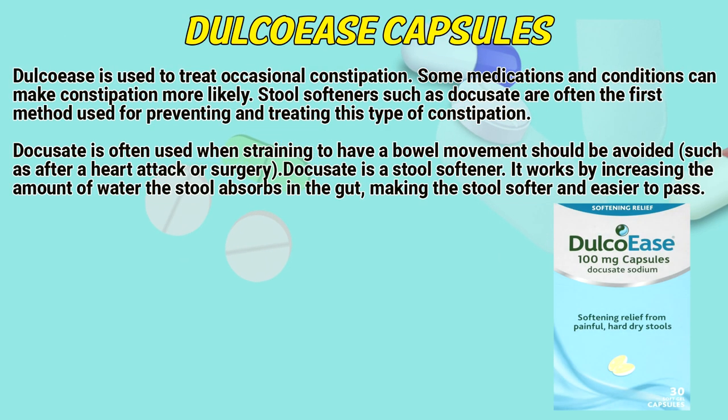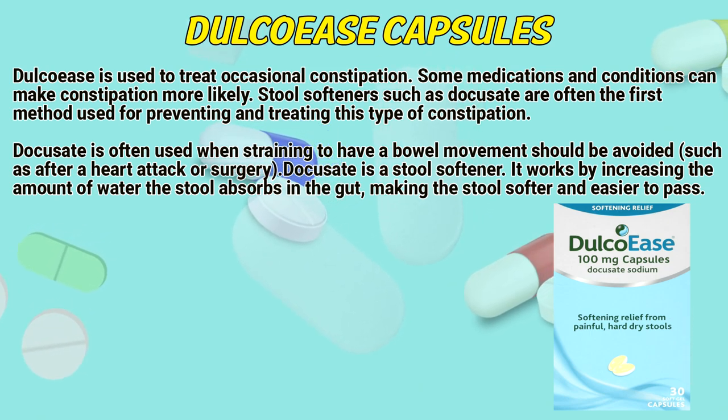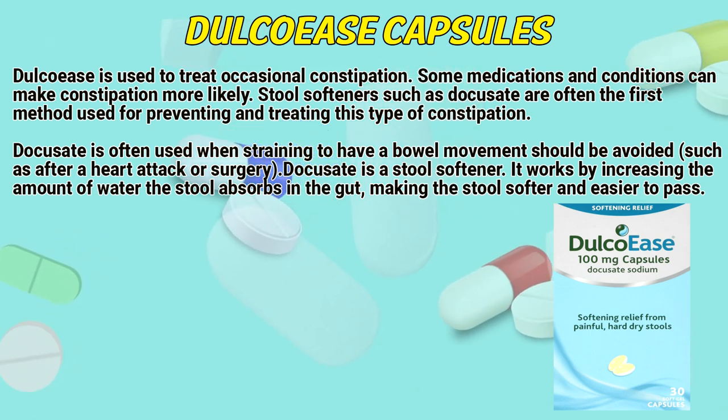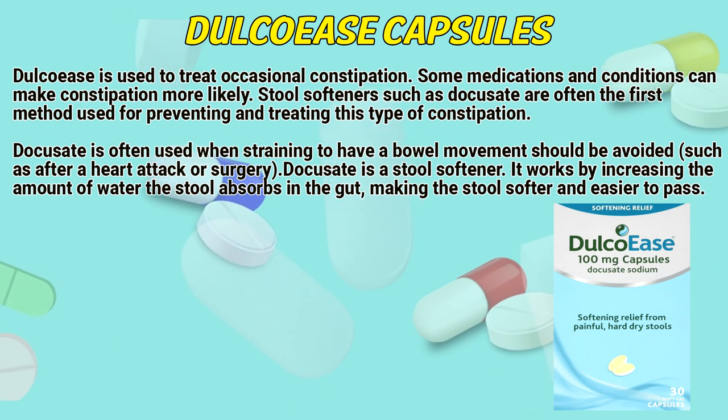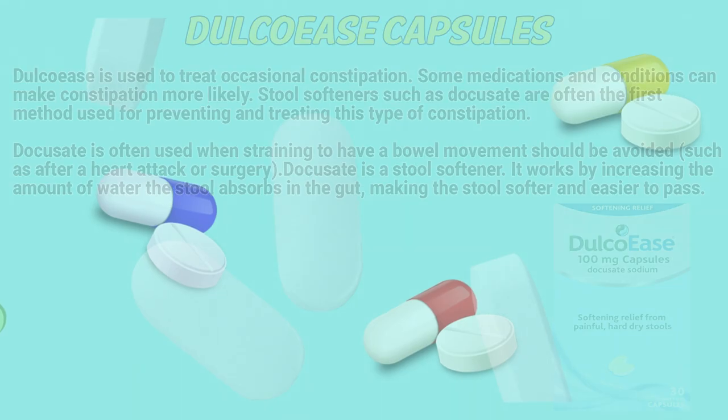Docusate is used to treat occasional constipation. Some medications and conditions can make constipation more likely. Stool softeners such as docusate are often the first method used for preventing and treating this type of constipation. Docusate is often used when straining to have a bowel movement should be avoided, such as after a heart attack or surgery. Docusate is a stool softener. It works by increasing the amount of water the stool absorbs in the gut, making the stool softer and easier to pass.